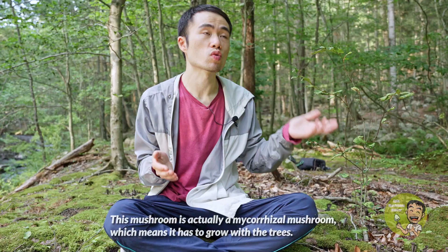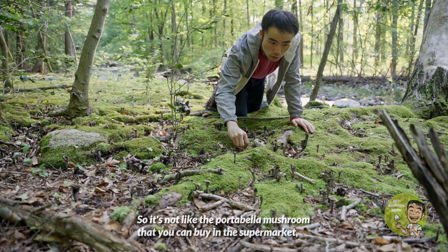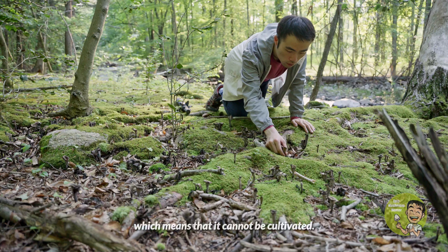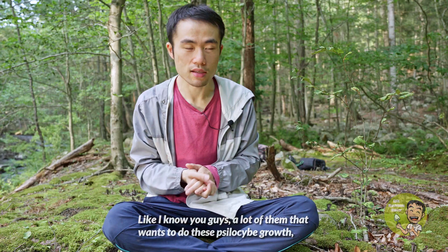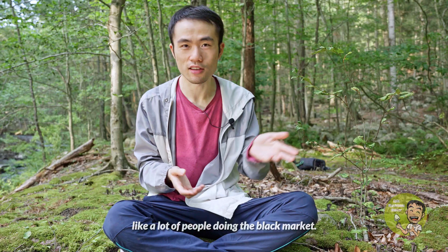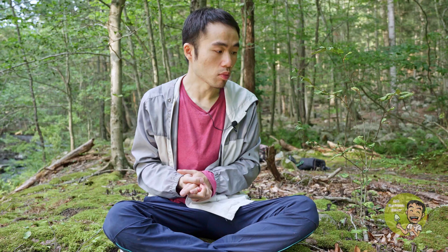This mushroom is actually a mycorrhizal mushroom, which means it has to grow with the trees — it can never grow without trees around it. So it's not like the portobello mushroom you can buy in the supermarket; it cannot be cultivated. Cultivated means grown on a substrate with liquid culture or grain spawn. Even if you want to grow shiitake at home you can do that, but you cannot grow this mushroom at home.